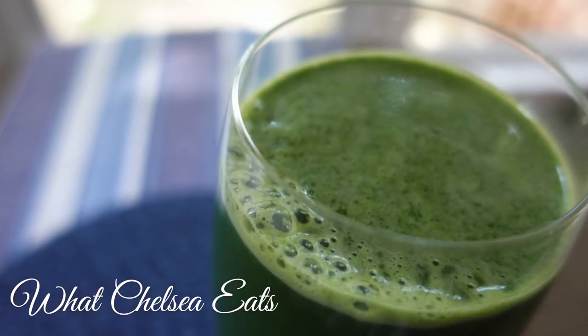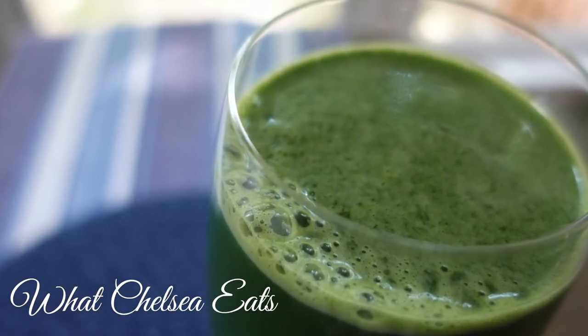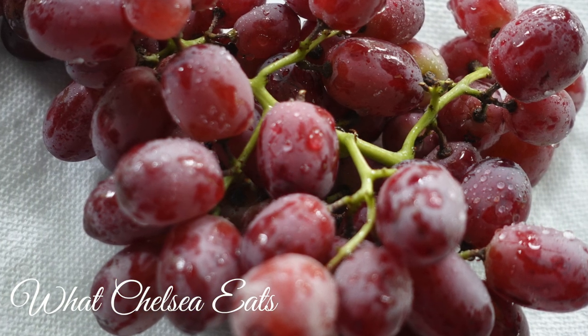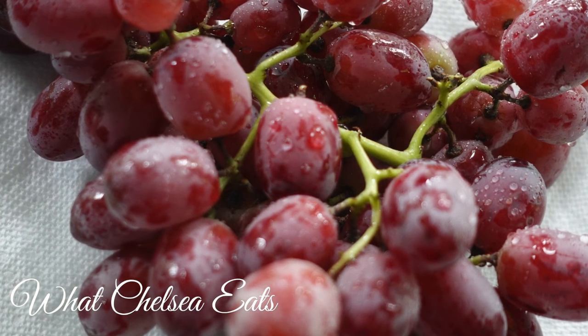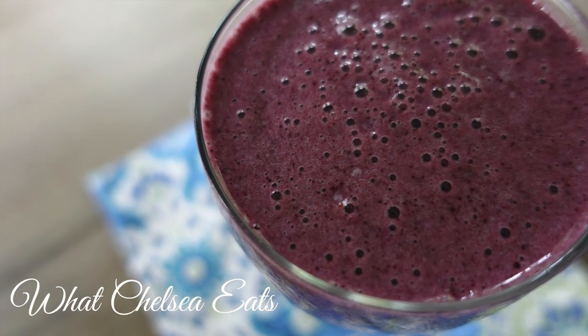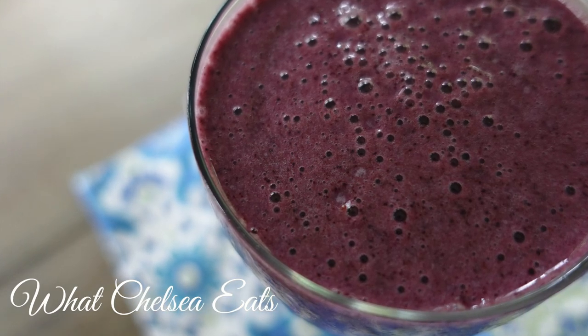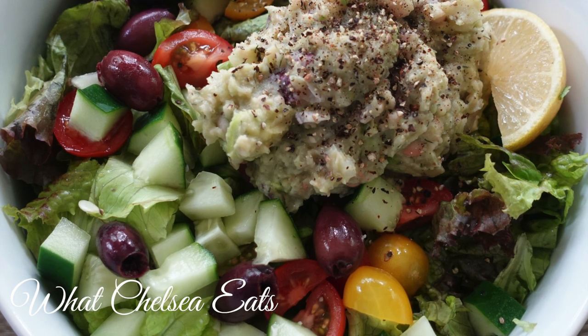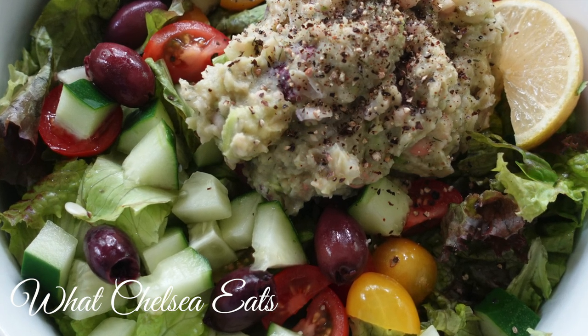Hey y'all, welcome to What Chelsea Eats. Thank you so much for joining me today. In this video, I am going to share with you what I eat in a day. This is episode 7. You all really seem to like these videos, so I am going to keep on making them. I love to cook and I love to show you what to eat to help you heal your body naturally.